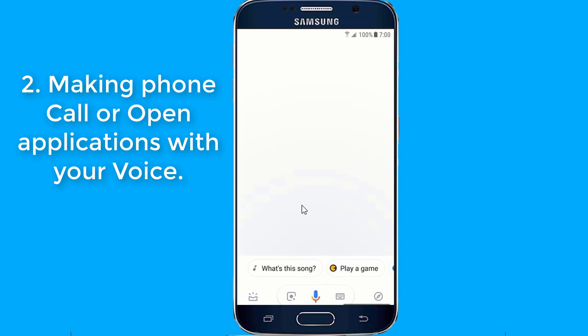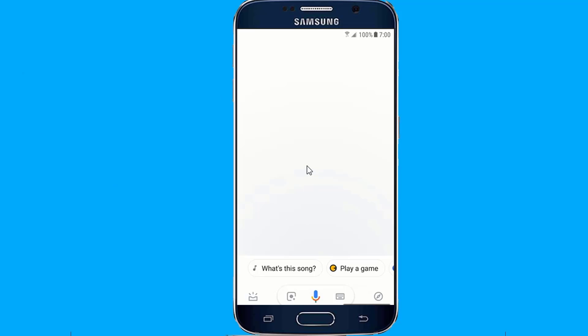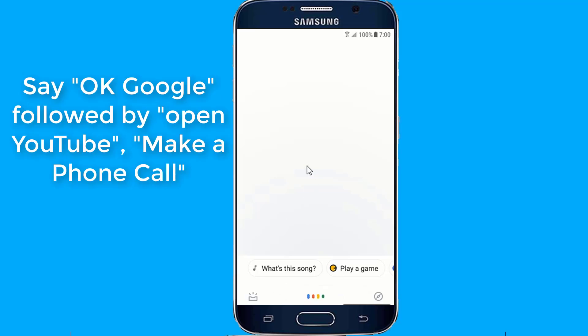Number 2: Making a phone call or opening applications with your voice. To ask Assistant to open an app for you, say OK Google, followed by open YouTube, make a phone call, or open Wi-Fi settings.